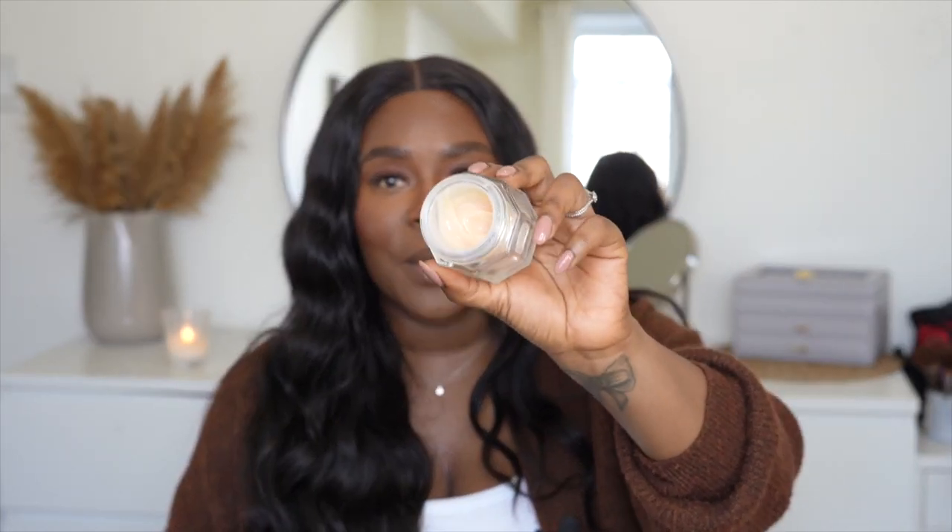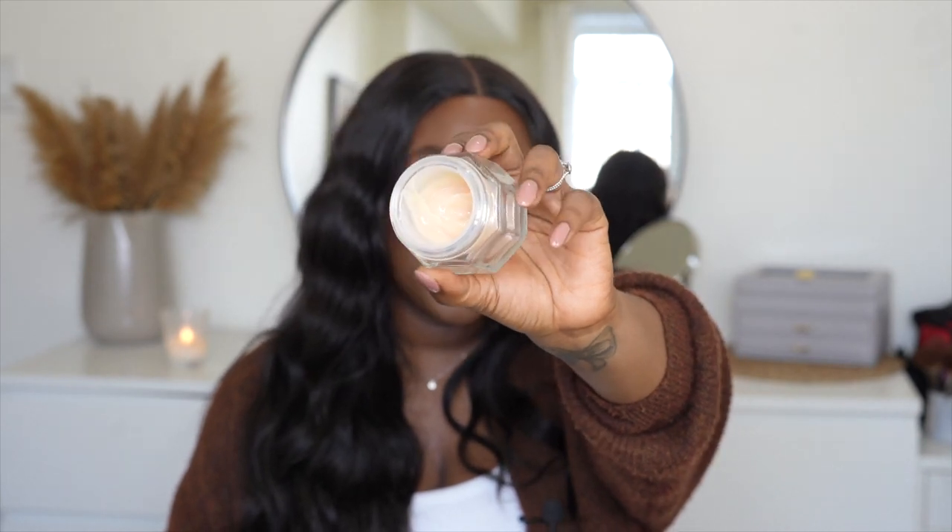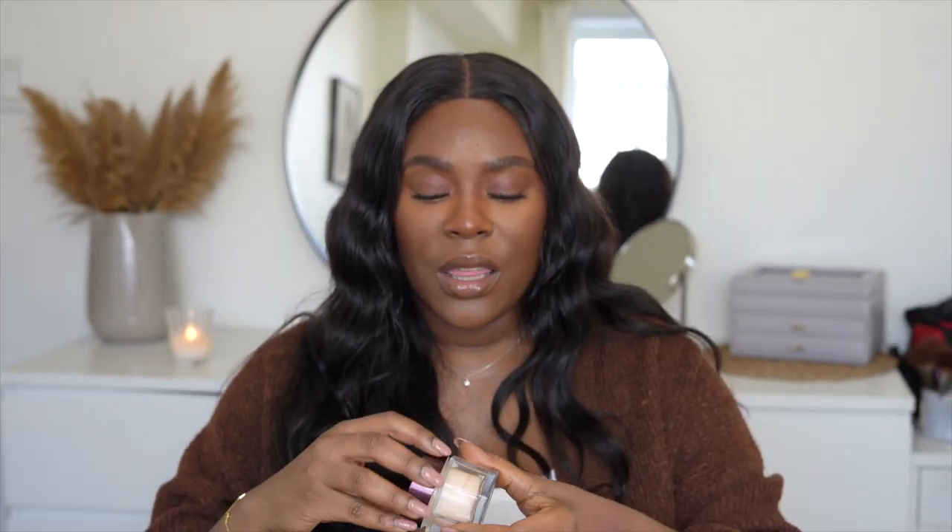The next skincare item I'd recommend is the Charlotte Tilbury Magic Night Cream. I don't know what it is about the night version, but it just does it for me — especially now that the weather is getting colder. It reminds me of slugging but without the Vaseline. I sometimes reach for it during the day too. Definitely worth checking out if you're looking for a thicker moisturizer, but Charlotte Tilbury can be pricey, so think carefully before adding it to your routine.